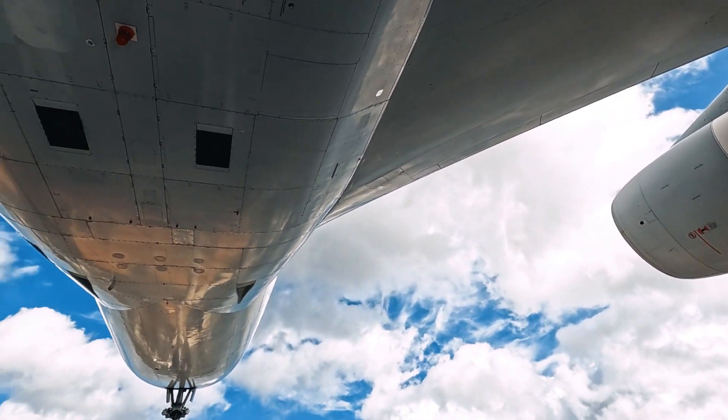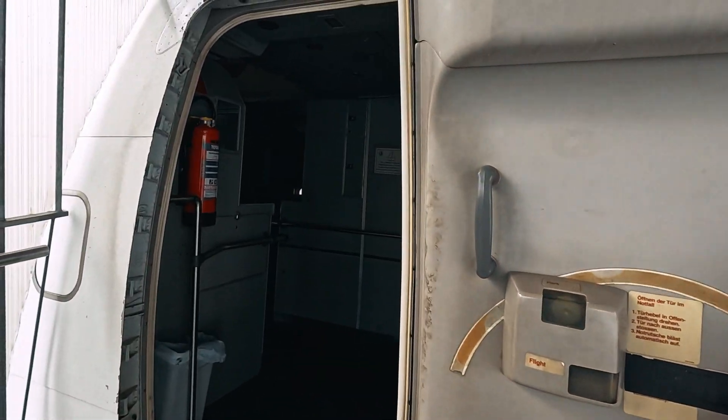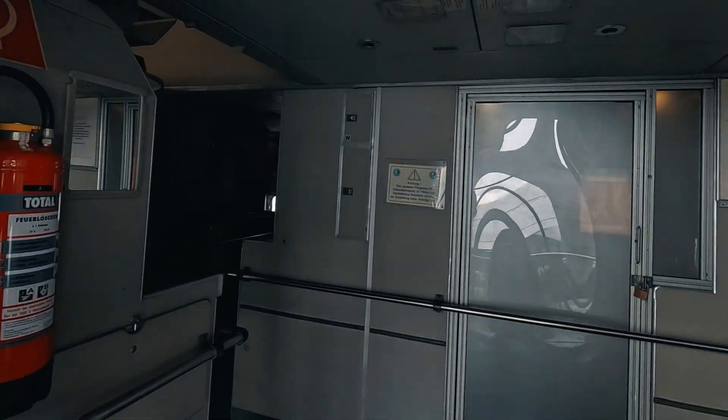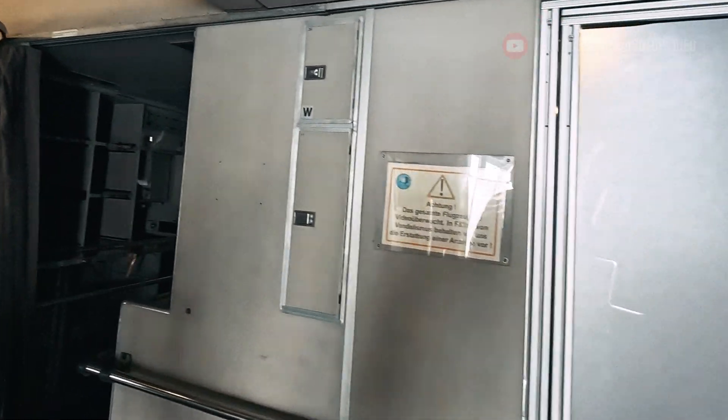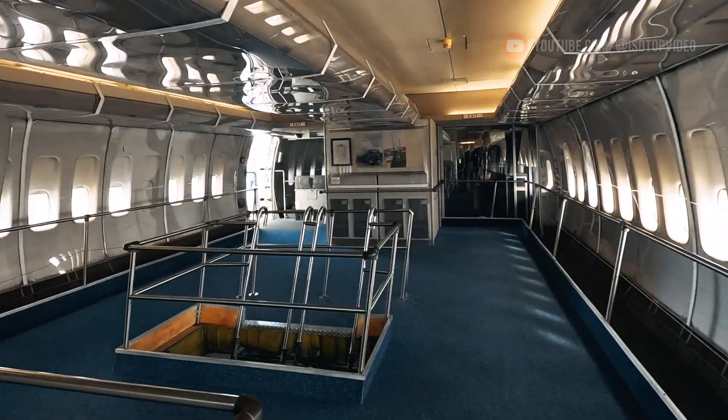This airliner can carry up to 500 passengers, is over 70 meters long, and has a wingspan of nearly 60 meters. Its maximum takeoff weight is about 377 tons, and it has a flight range of up to 12,700 kilometers.